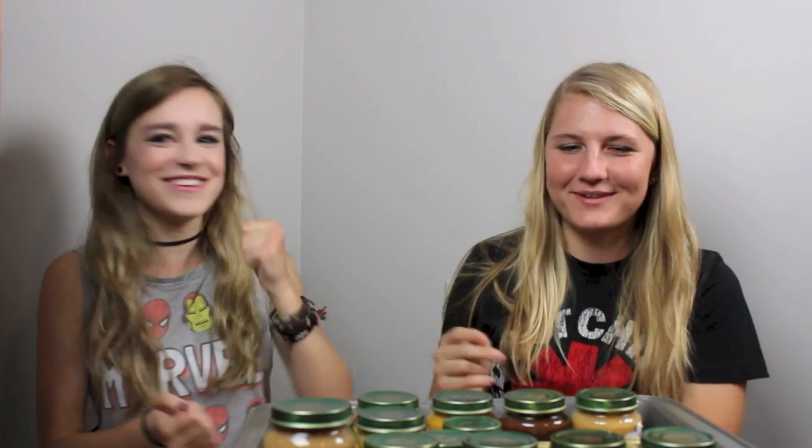All right, so we should rock, paper, scissors to see who goes first. I hope we start with a mild one. Rock, paper, scissors, shoot. You go first. All right, so we have this bowl full of numbers, and I'll let you pick.